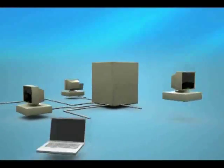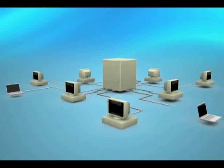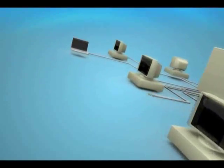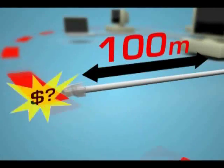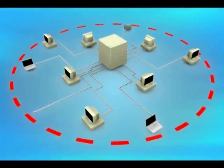Over time, these networks have come in all shapes, but for the most part, they haven't come in all sizes. That's because, unless your organization has the money and technical expertise to deploy fiber, Ethernet has a distance limit of just 100 meters or 328 feet. This can pose some serious challenges for modern organizations.